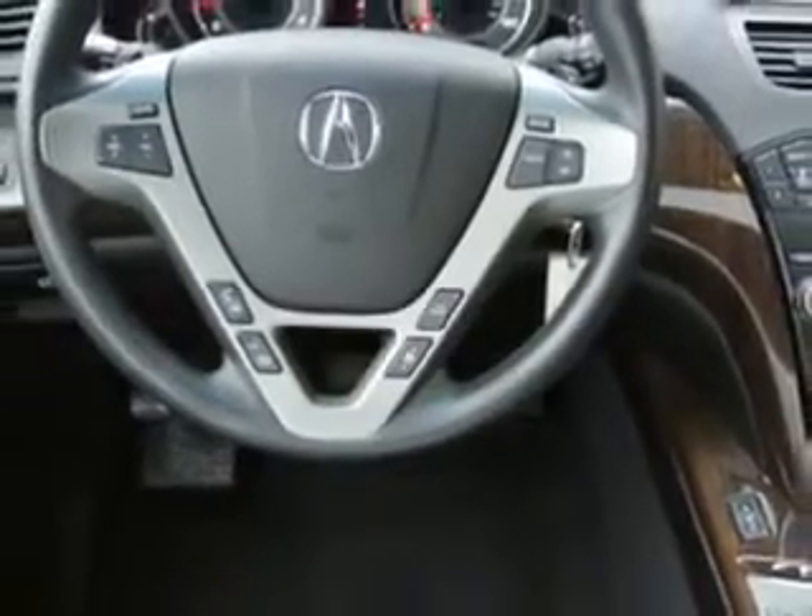Privacy Glass, third row seat flat folding, suspension with front arm type lower control arms, rear coil springs, real-time traffic, stabilizer bars front and rear, and much more.